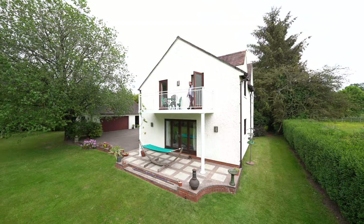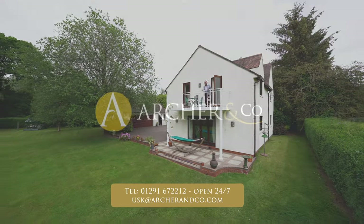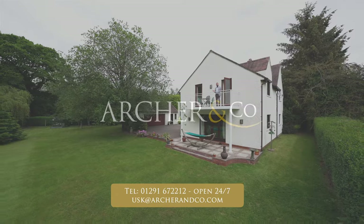So if Lisvane Cottage looks like your ideal family home, give us a call on the number below and arrange an internal viewing.